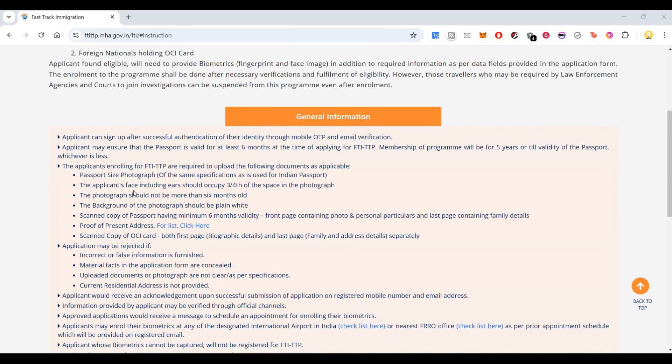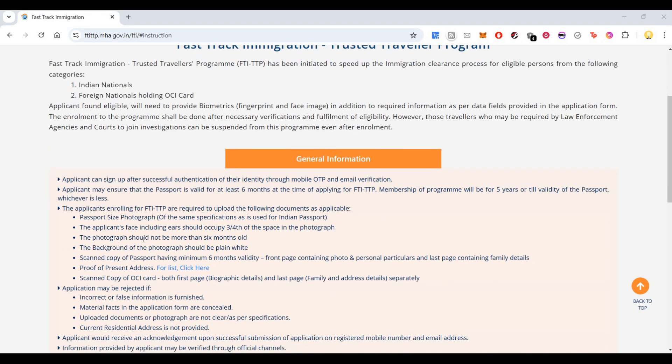The applicants enrolling for this program are required to upload the following documents: a passport-size photograph where the applicant's face including ears should occupy three-fourths of the space. The photograph should not be more than six months old. Also required are a scanned copy of the passport, proof of present address, and a scanned copy of the OCI card in case of foreign nationals.